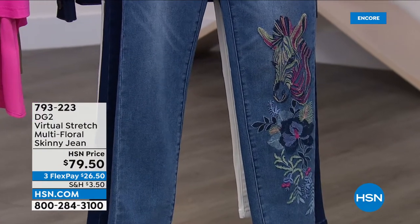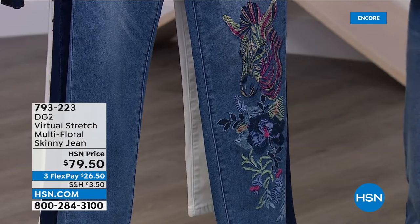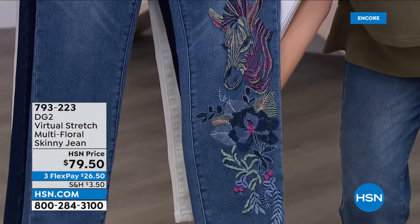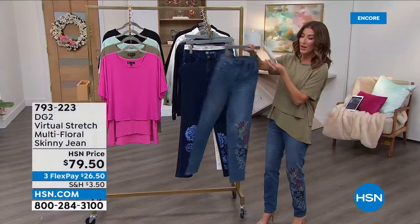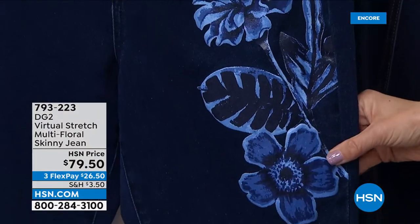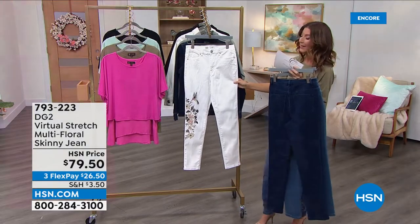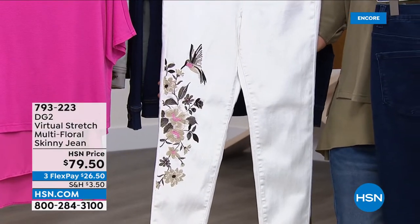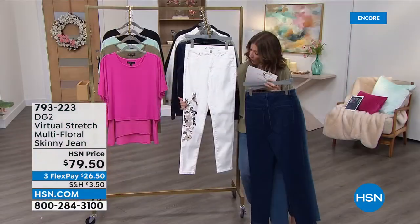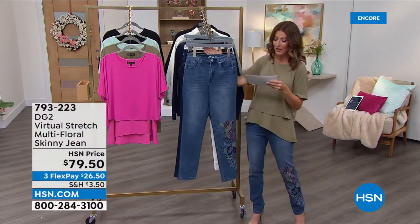Wait till you see these incredible designs — this is what DG2 is all about. It's our number one best-selling fashion brand here at HSN, with nearly 18 million pairs of jeans sold and more than a quarter century in the family. It's all about detail: embroidery like a zebra with a floral detail in the mid-tone, a beautiful indigo done in a fabulous floral print all tone on tone for that vivacious spring look, and the ivory with a hummingbird — a symbol of love, hope, peace, and happiness — done in incredible embroidery.